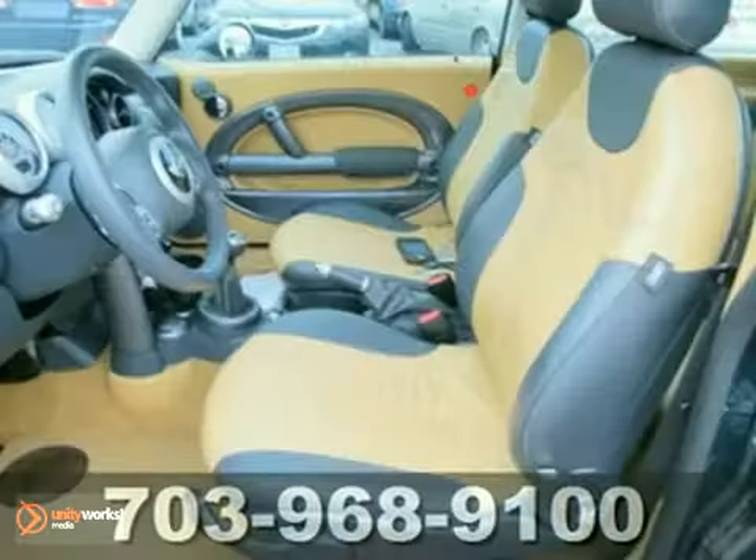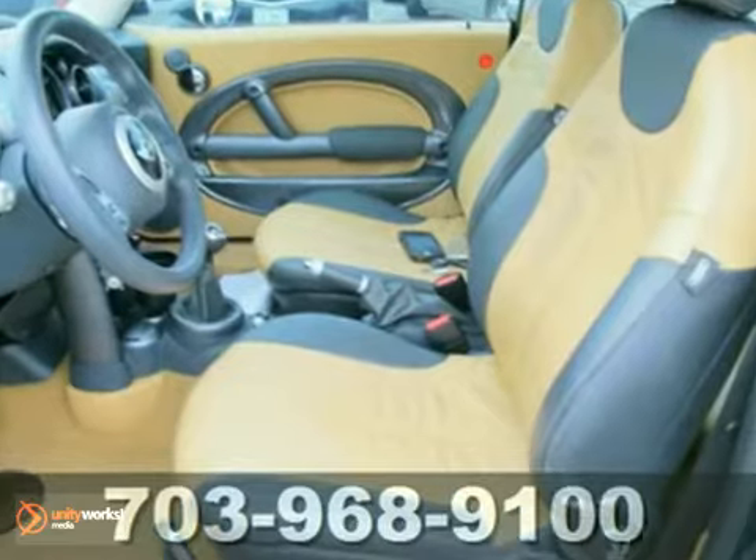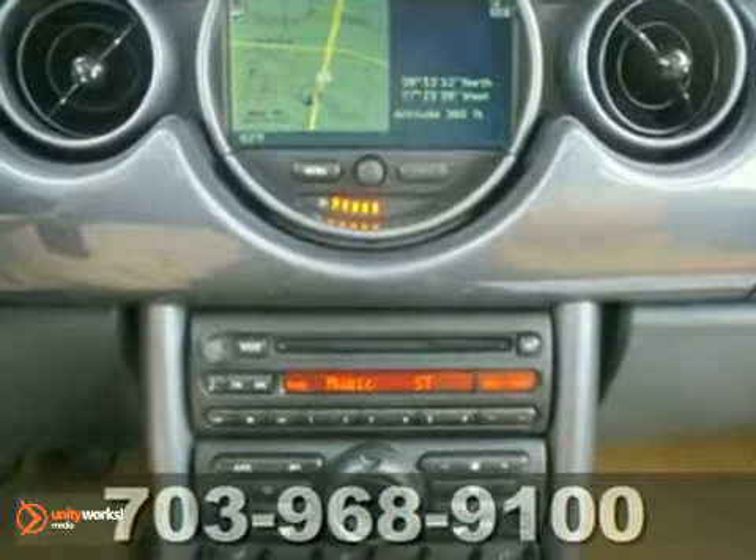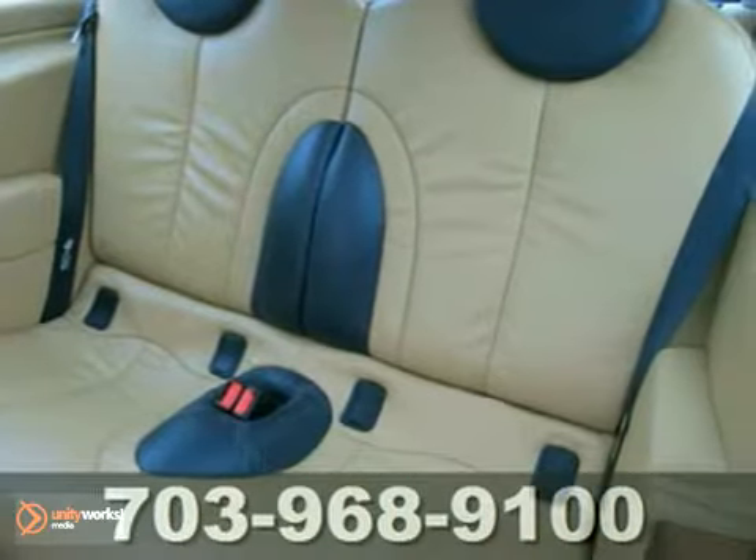Here's a 2004 Mini Cooper Hard Top. This Mini has leather seats, keyless entry, and power sunroof. And with a CD player and climate control, it won't be here long. Come in for a test drive.